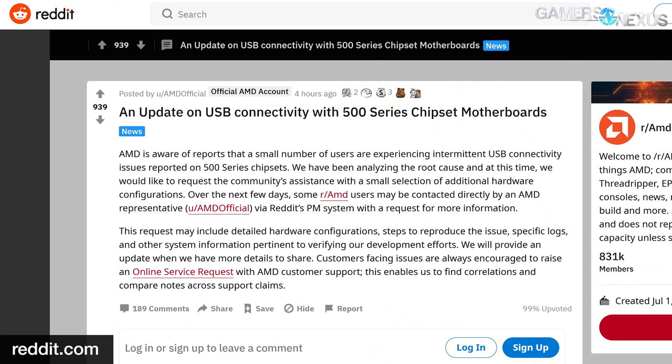So AMD has acknowledged it and posted on the AMD subreddit with what its plans are. AMD said, quote: 'AMD is aware of reports that a small number of users are experiencing intermittent USB connectivity issues reported on 500 series chipsets. We have been analyzing the root cause, and at this time we would like to request the community's assistance with a small selection of additional hardware configurations. Over the next few days, some r/AMD users may be contacted directly by an AMD representative on AMD Official via Reddit's PM system with a request for more information. This request may include detailed hardware configurations, steps to reproduce the issue, specific logs, and other system information pertinent to verifying our development efforts. We'll provide an update when we have more details to share.'